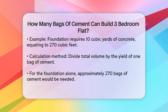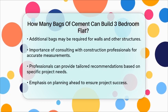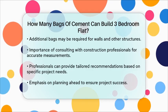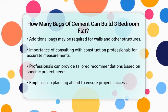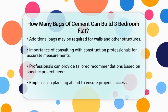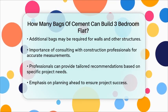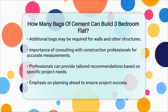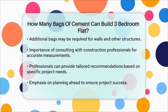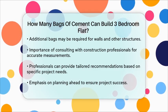It is essential to consult with a construction professional or a structural engineer to get precise measurements and recommendations tailored to your specific project. They can provide you with a detailed breakdown based on your design and local regulations. While the number of bags of cement required can vary widely based on several factors, understanding the basics of volume and concrete mix can help you estimate the materials needed. Always remember to plan ahead and consult with professionals to ensure your project is successful.